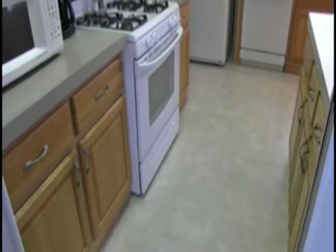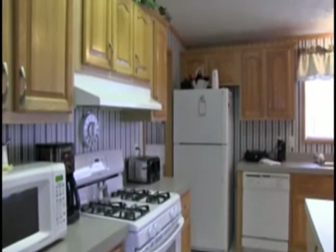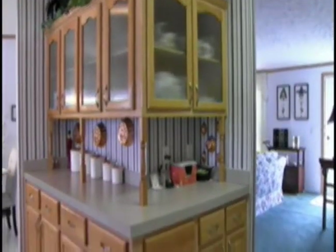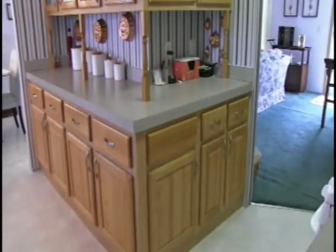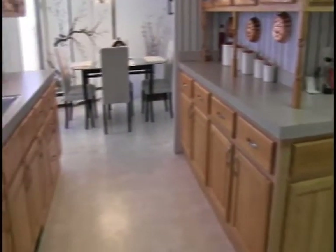It is an L-shaped kitchen with Formica countertops and oak cabinets. The appliances include a GE fridge, a new Kenmore gas stove, and a new GE microwave.